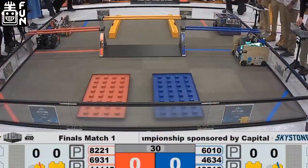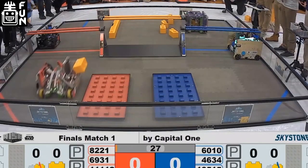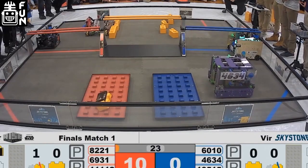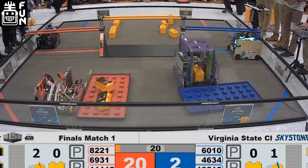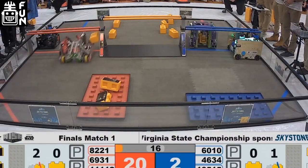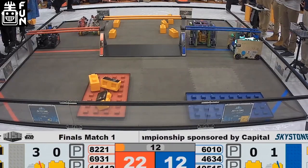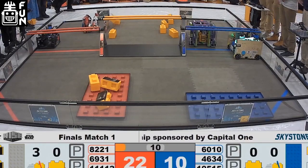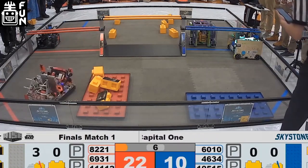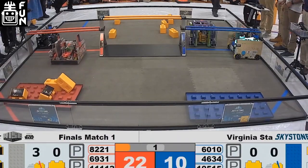A feeder brings blocks to them, and their lift is very quick. Even though they're a stacker, they've got one of the fastest drivetrains seen in competition and a very unique open design compared to the many boxy robots of the year. They're also one of the only teams with 50-plus wins this year — not including Worlds. They went 52-2, so they lost only two matches out of 54, which is insane.